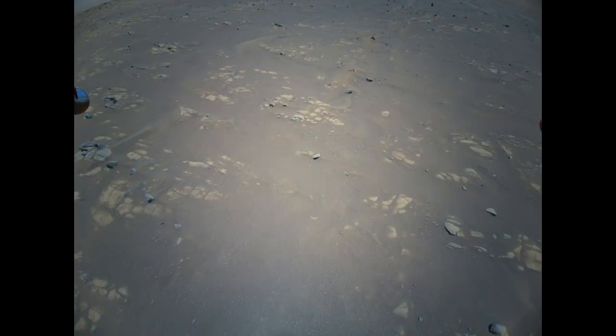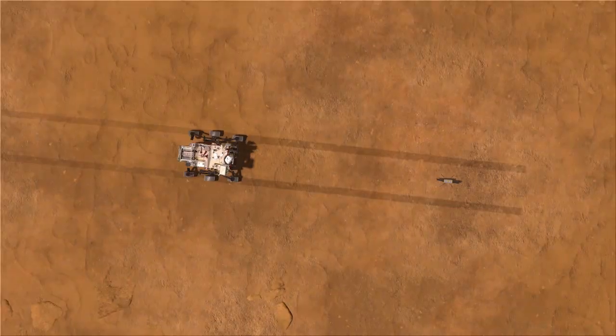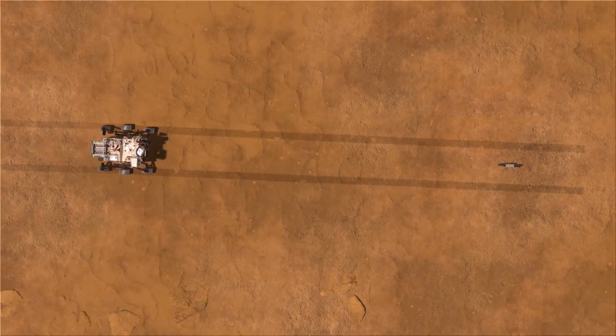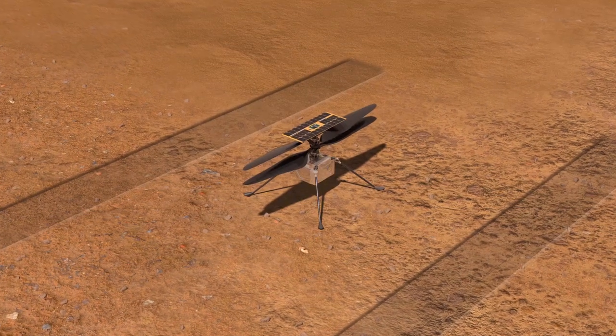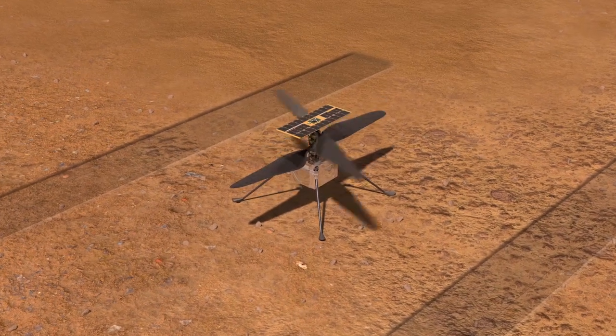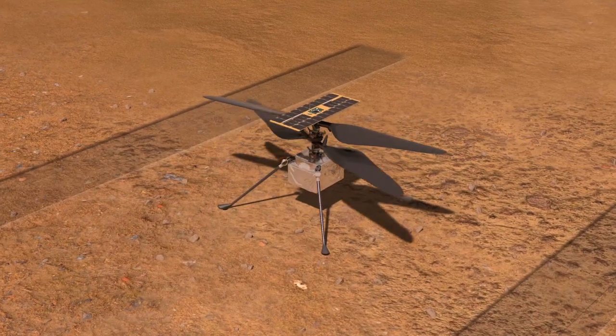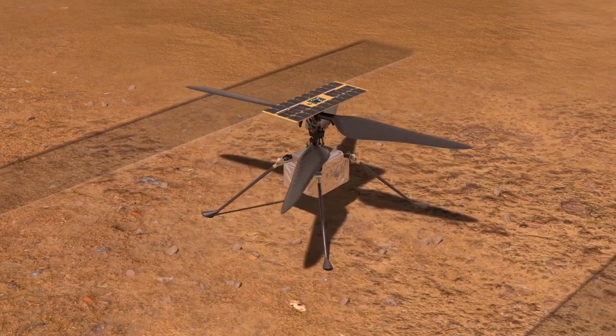Because the chopper takes 10 pictures every flight, you can enjoy the show for quite a long time. But first, let's start with some context. Ingenuity is a tiny 1.8-kilogram technology demonstration helicopter sent to Mars, and I stress the word demonstration for a reason.